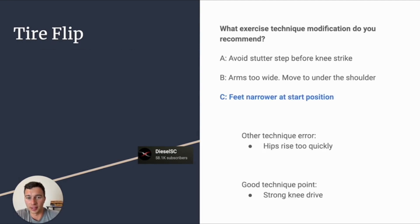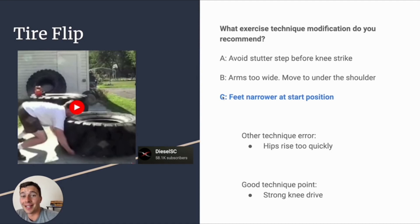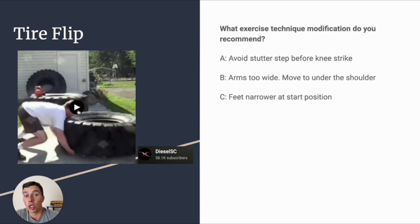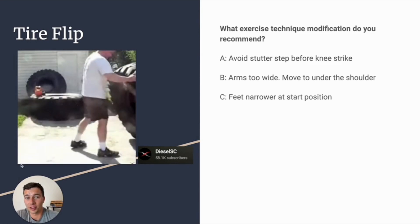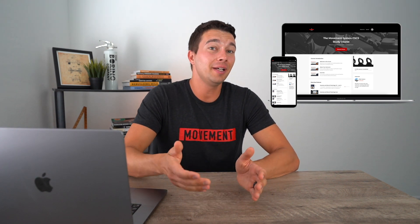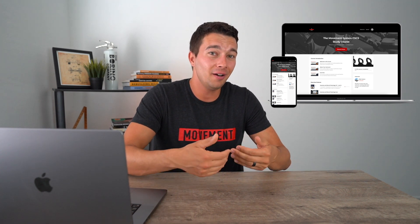In this case, this athlete actually needs to start with a narrower foot stance. Maybe you chose avoid stutter step — but if we look at the book in detail, the stutter step followed by striking the knee to the tire is actually appropriate technique. Maybe you chose to put the hands underneath the shoulders — that's good technique for a deadlift, but for a tire flip you actually do want a wide grip. The problem here was the wide stance: if your feet are starting way behind you and you lift one leg up, you'll fall to the side if your feet are too wide. So in the Movement System CSCS study course, we give you really challenging questions where the answer choices all seem like good options — because that's what the exam will look like.